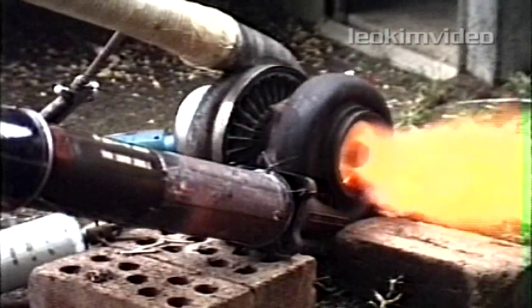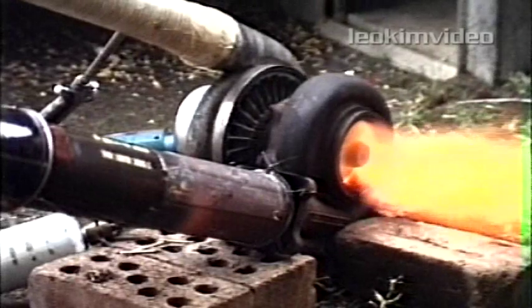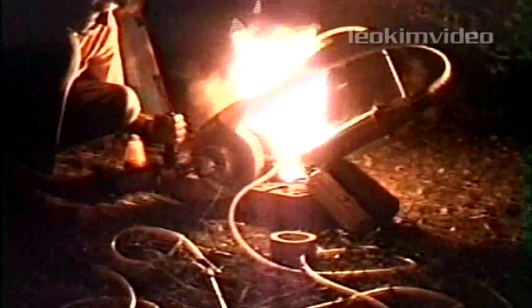Our first starting system did not have the required speed to spool the turbine. The combustion chamber was inefficient, and most of the fuel burned behind the exhaust turbine. As night fell, our attempts did nothing to forward the theory, but it did burn a substantial area of grass and destroyed some backyard shrubs.